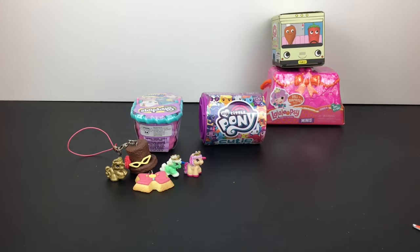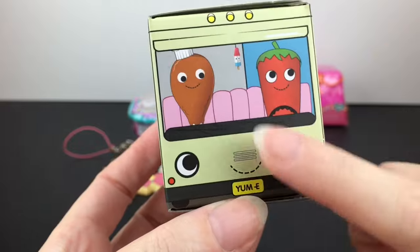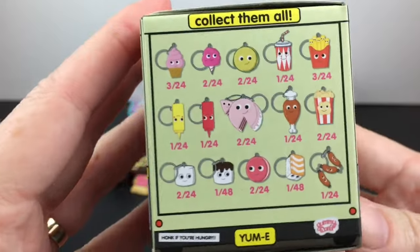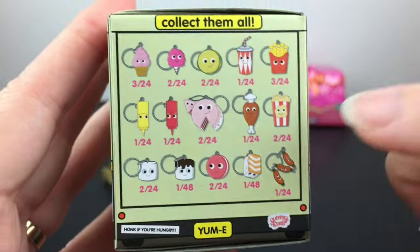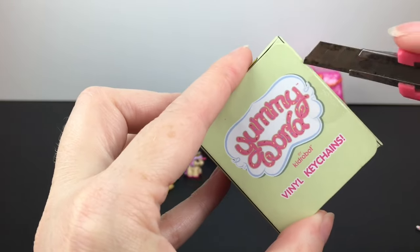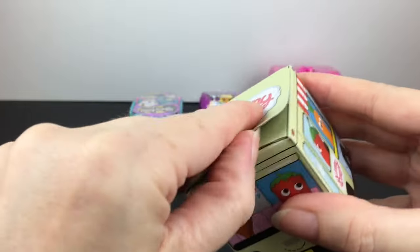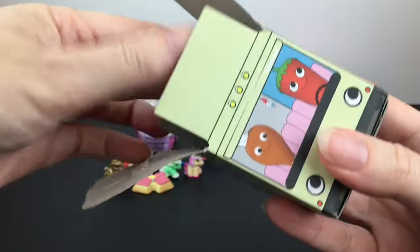That brings us to 2016, and I have two items from that year. The first is the Kid Robot Yummy World vinyl keychain — look at how cute these are, right in the little food truck! They do have different rarities; that drumstick is so cute with the little hat. Yummy World is still going strong on Kid Robot, though I'm not sure if they've had any keychains recently.